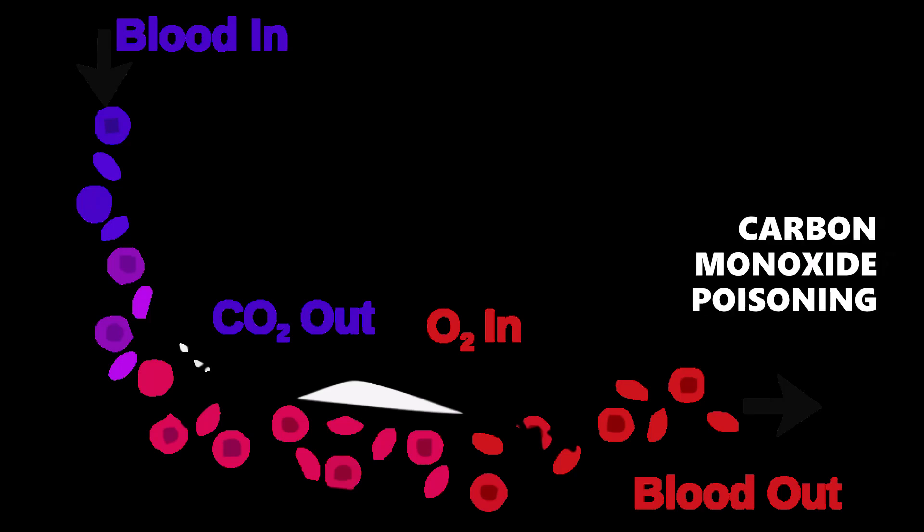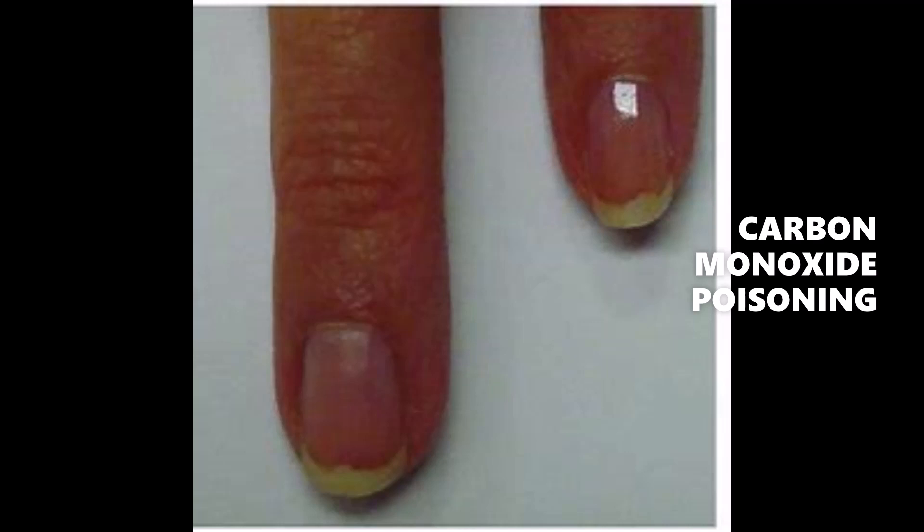Carbon monoxide poisoning occurs when carbon monoxide builds up in your bloodstream, replaces oxygen in your red blood cells, and causes serious tissue damage or even death. The nails of carbon monoxide victims tend to exhibit a light, faint red color.